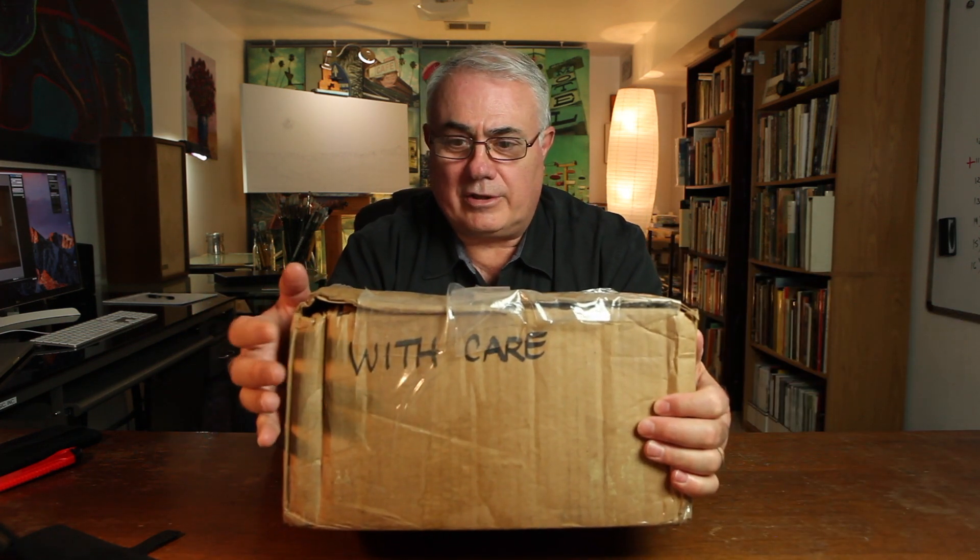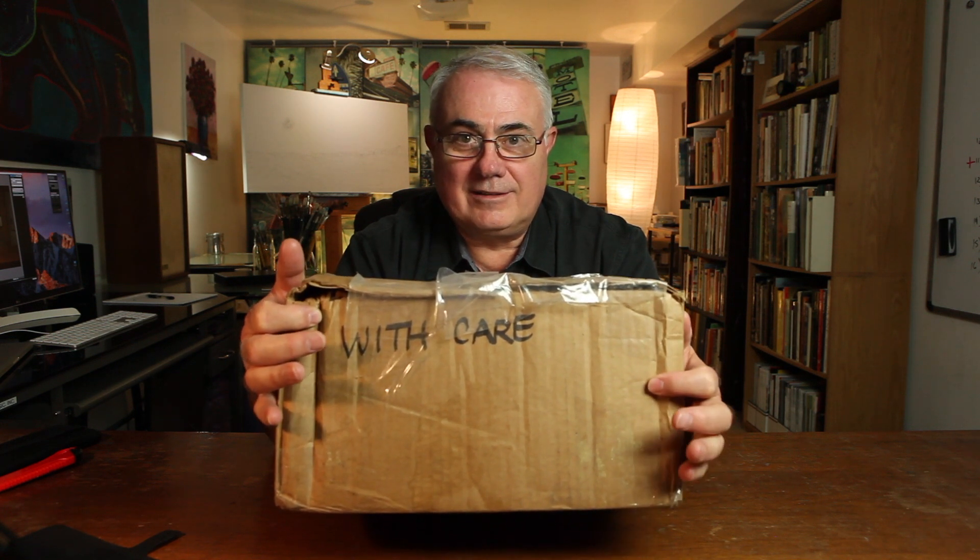Anyone that's watched this channel for any length of time knows that I love books about art. Well today I have a new box. It says 'with care.' Now I'm not sure — did they send this because they cared about me, or am I supposed to take good care of the box?